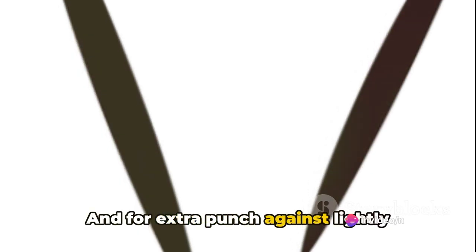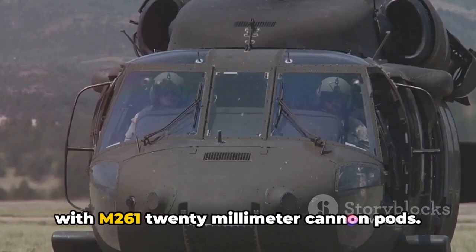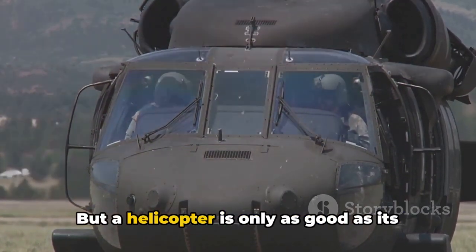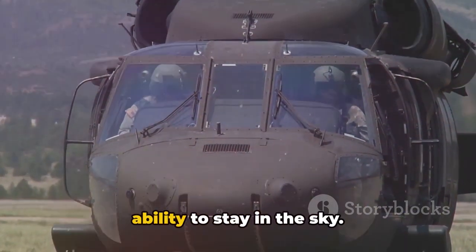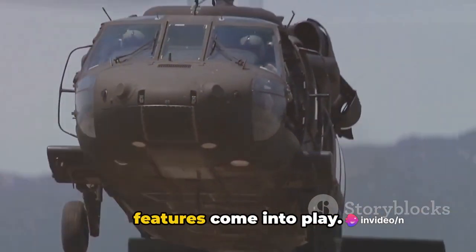For extra punch against lightly armored targets, the Apache can be fitted with M-261 20mm cannon pods. But a helicopter is only as good as its ability to stay in the sky — that's where the Apache's survivability features come into play.